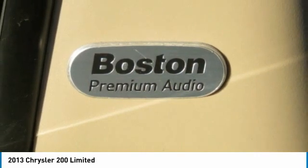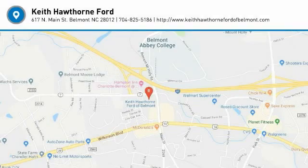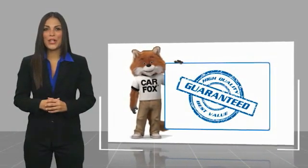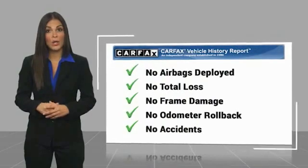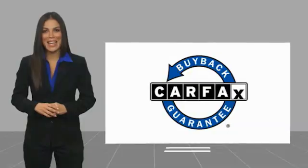Take this vehicle for a spin and see why so many shoppers are now proud owners. Here's another high-quality vehicle with the Carfax Vehicle History Report. Be sure to find a complimentary copy of this report online or contact the dealership. This vehicle qualifies for the Carfax buyback guarantee.